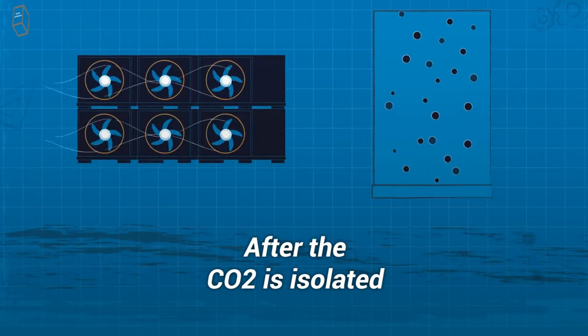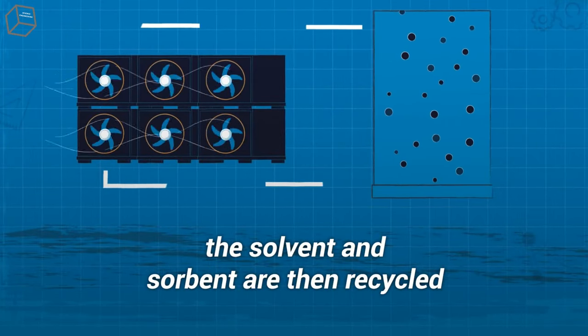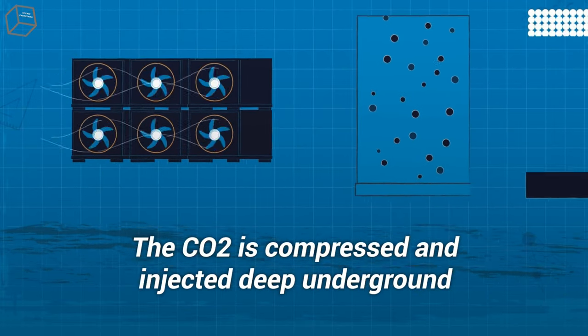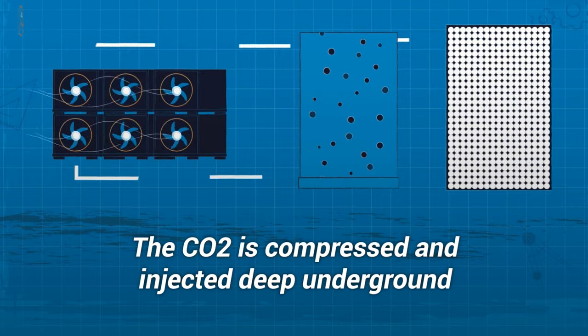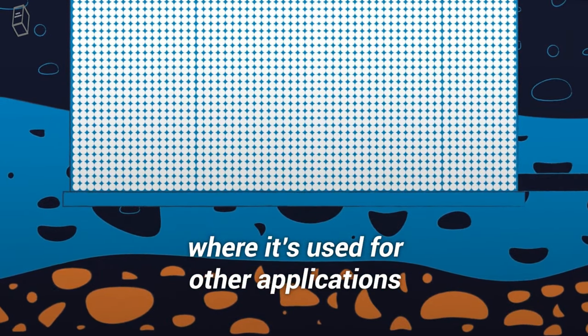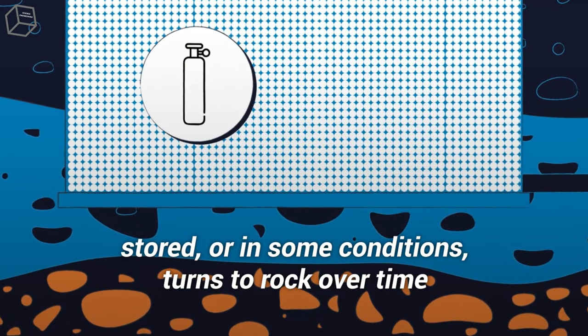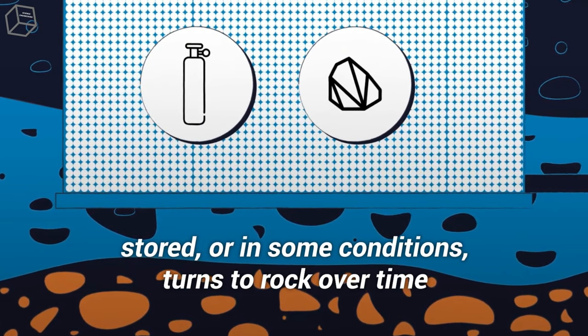After the CO2 is isolated, the solvent and sorbent are then recycled for another round of capture. The CO2 is compressed and injected deep underground, where it's used for other applications, stored, or in some conditions, turns to rock over time.